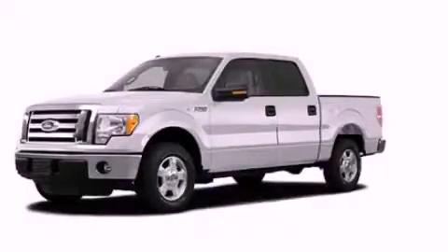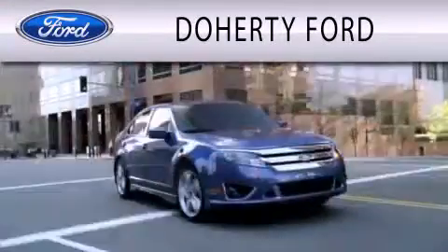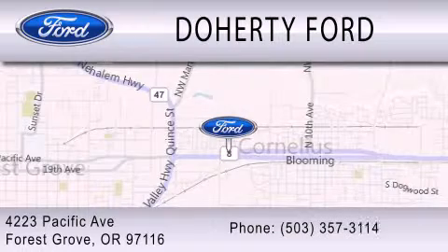Please call today to reserve this vehicle for a test drive. Doherty Ford is dedicated to doing everything possible to ensure that the experience you have selecting your next vehicle is as pleasant as possible. We're located at 4223 Pacific Avenue in Forest Grove.